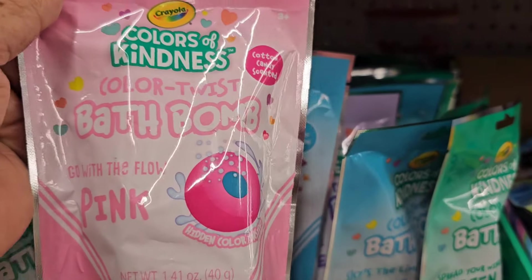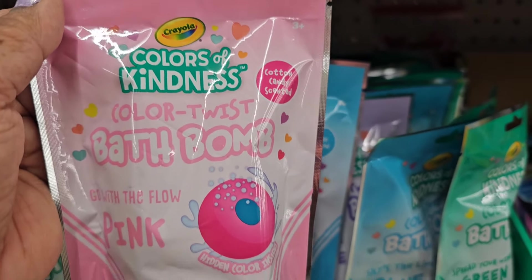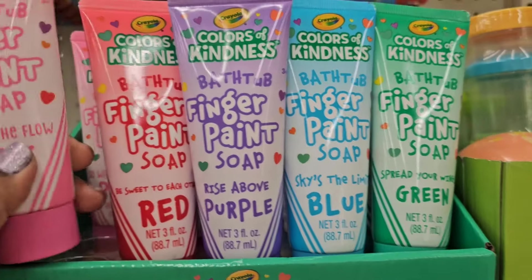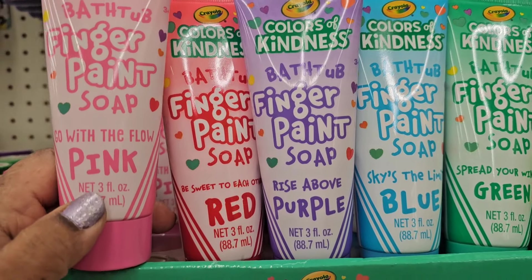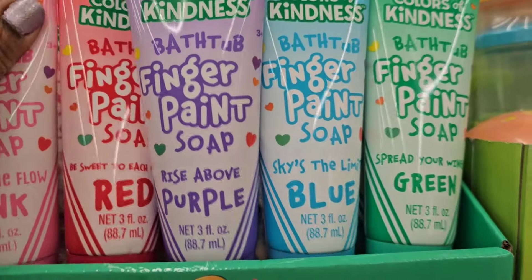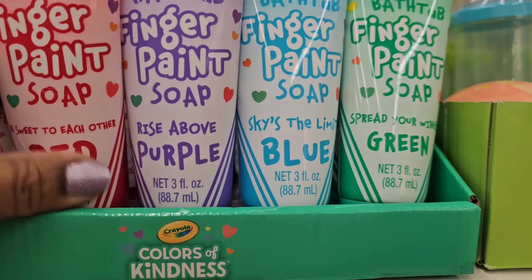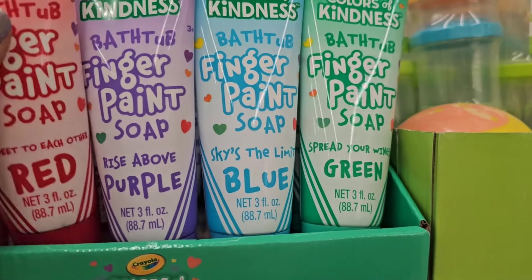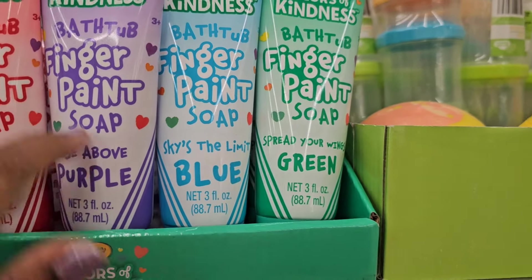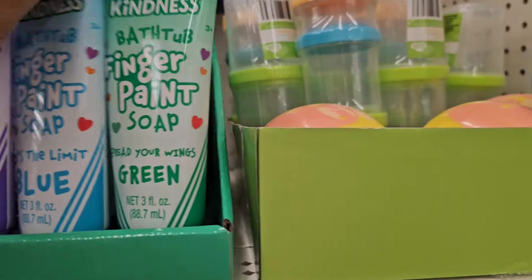And they also got this one here — 'go with the flow,' pink cotton candy scented. Here they have the Colors of Kindness by Crayola bathtub finger paint — 'go with the flow' pink, and they also have the red, sweet to each other. The other one is purple, 'rise above.' That's right — sky's the limit blue, spread your wings green.